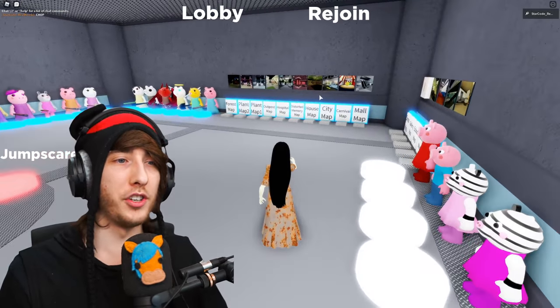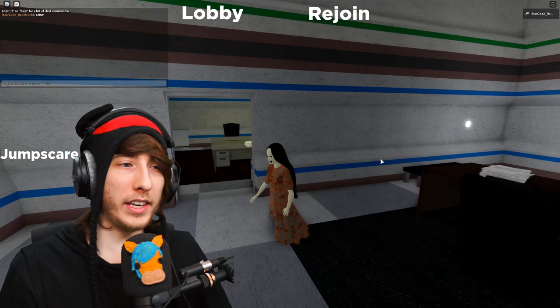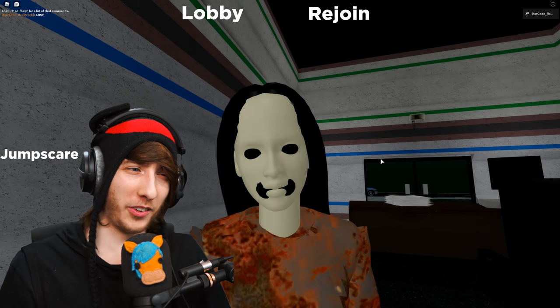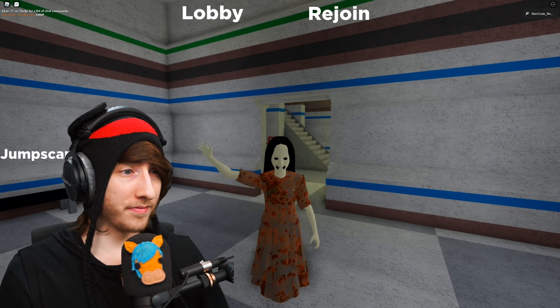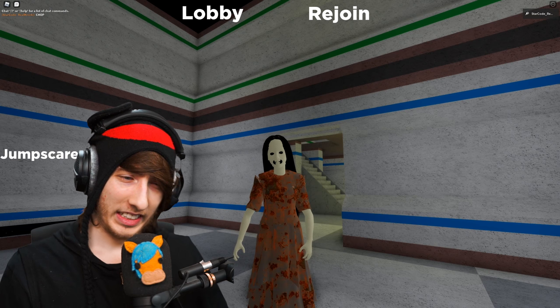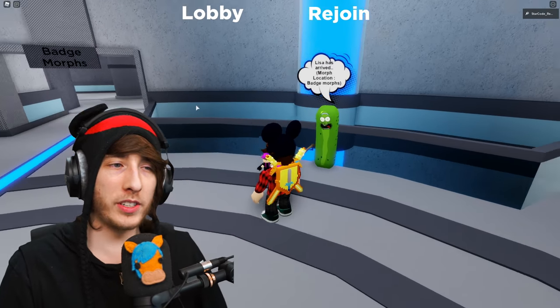To test out the animations, go onto any map — I'll go to the station map. You can really hear the sound — it's actually really creepy and scary. And you can do the jump scare animation too.